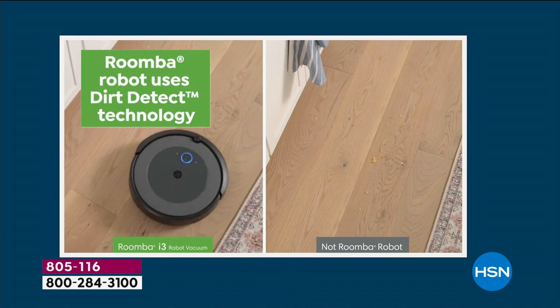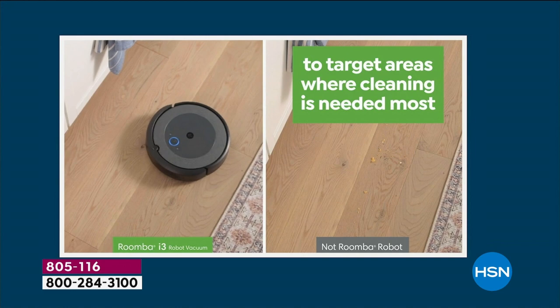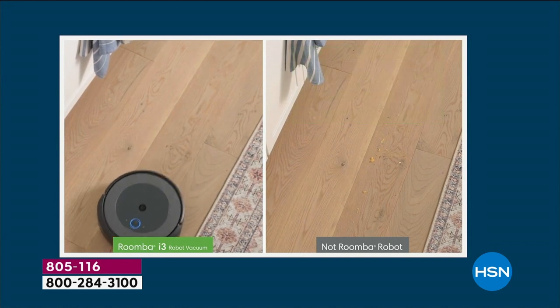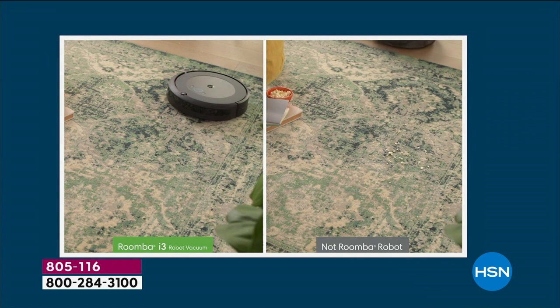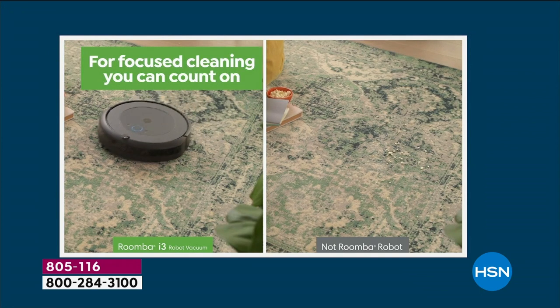What you're seeing here is that dirt technology — when you see that blue illuminating, it's actually hearing inside where there's dirt. There's a little drum and it hears where there's dirt. So it's going to stay there and not move until it detects that all of that dirt is gone. It's going to stay focused on that area.